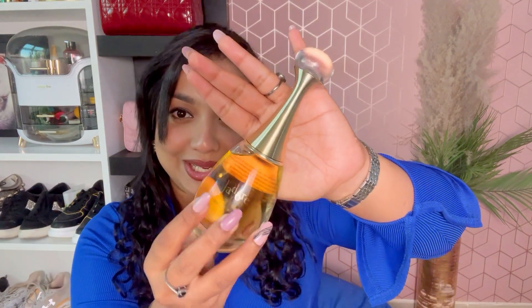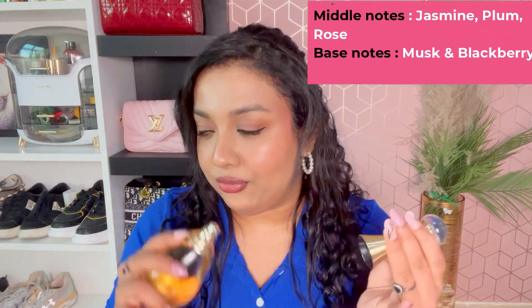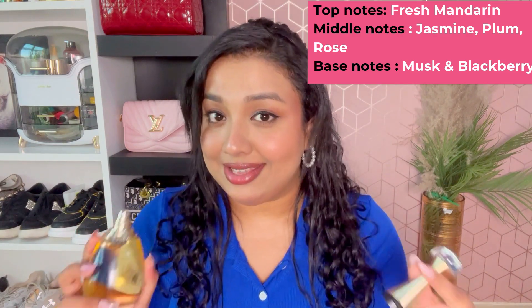Next I have J'adore from Dior — I've always seen this perfume and I'm so happy to finally have it. I love how it looks and the beautiful packaging. The fragrance is quite strong — if you're someone who gets headaches from intense fragrances, this could be headache-inducing. But it's musky and sweet at the same time and it lasts all day. I've worn it in the morning and can still smell it on my dress when I get home.